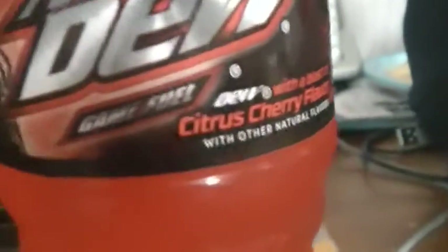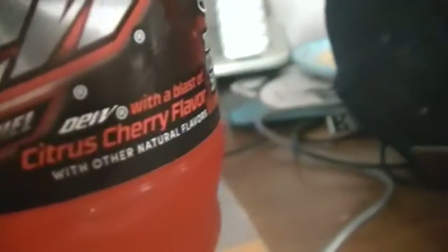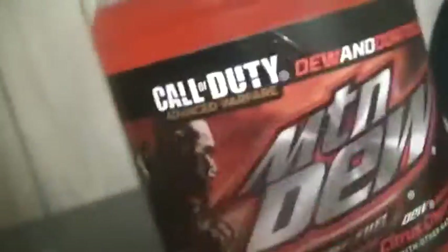This is what I've been searching for, for a couple weeks — Mountain Dew Game Fuel with Citrus Flavor. Now this isn't new, but it's new to me because I never tried this before.